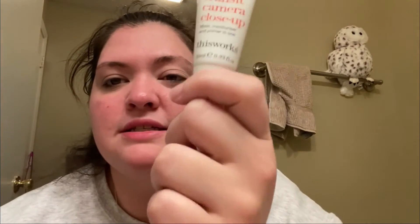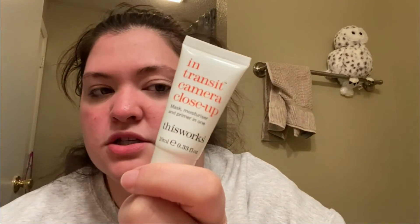I have one more product — this primer. It's called In Transit Camera Close-Up Mask, Moisturizer and Primer in One by This Works, 24-hour skin solutions. I might try this today but I doubt it.